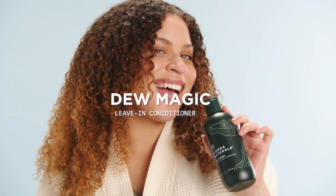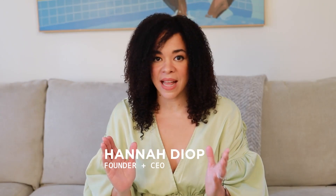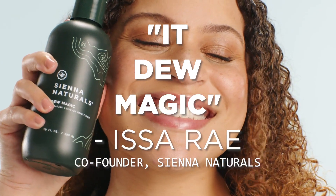Do Magic Leave-In Conditioner is a fan favorite in our community. This product has been a best seller since we launched it, and it's because it really feels like it does magic.